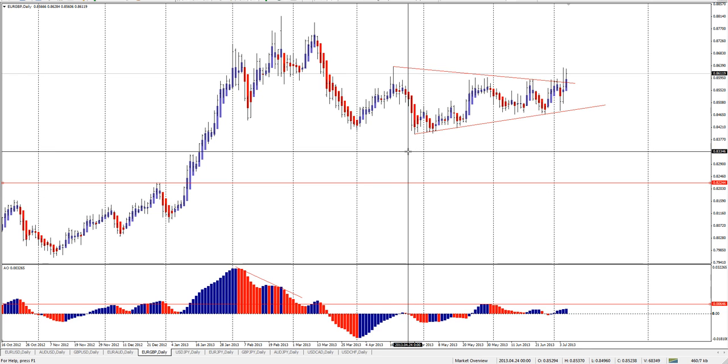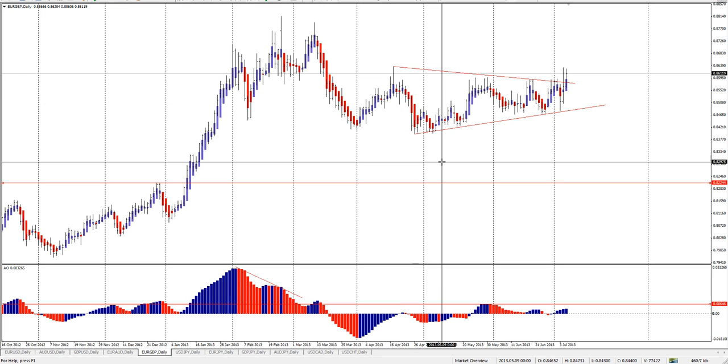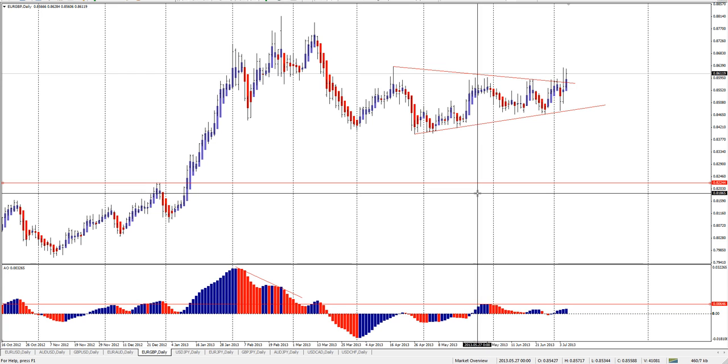But then back down again, we could have picked up a few pips there. Nothing that's getting hit here. There's really no trades in here to speak of.